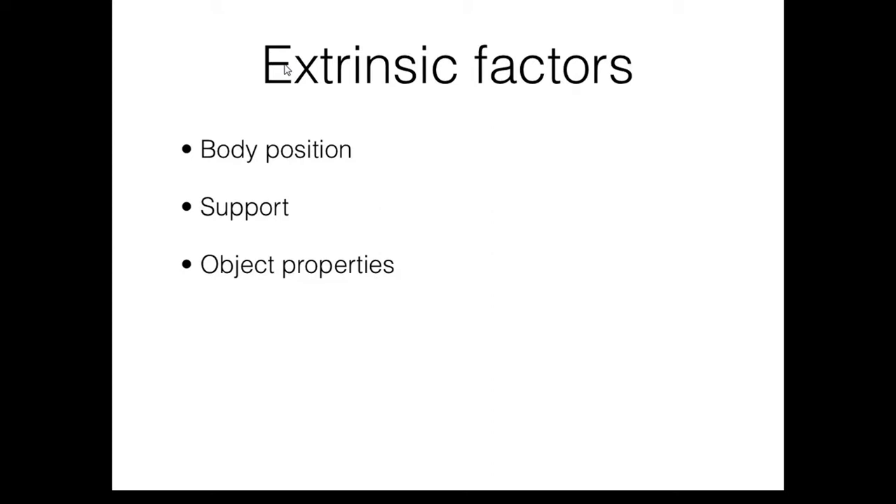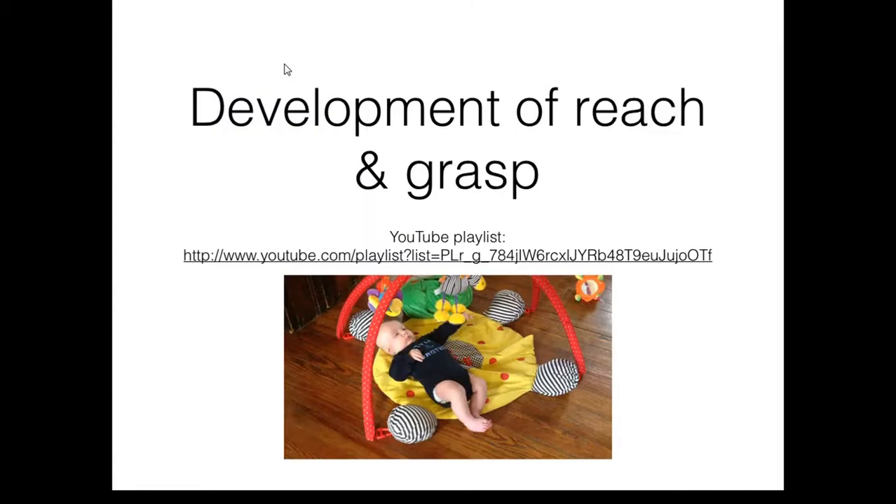Object properties may also have an influence on reaching development. The size and shape of an object, whether the object is moving or stationary, and whether the object is fully visible to the infant or vision is blocked all influence reaching patterns in infants. Over the next several slides we will explore how reaching and grasping typically develops throughout the first year of life and throughout childhood. Reaching development is also described in your Campbell text in chapter 3, table 3-4. I'll also be showing videos from the YouTube playlist linked here, and I'll post a link to that playlist for you to review.